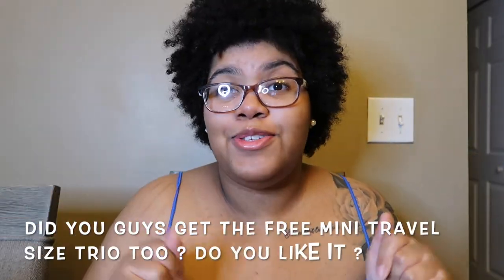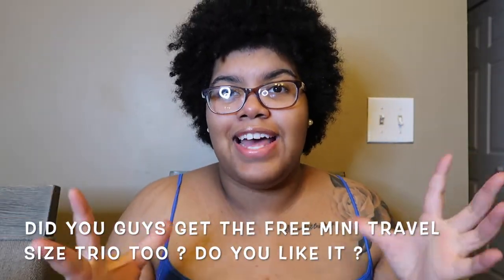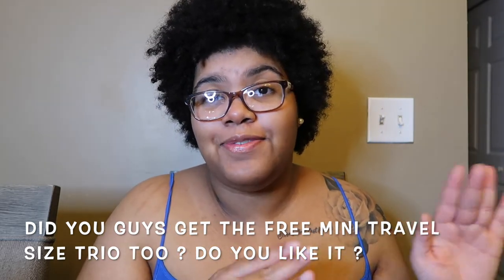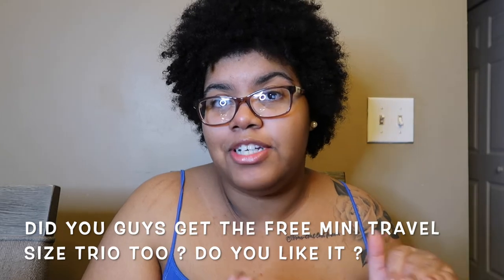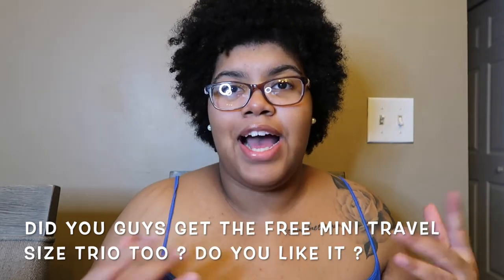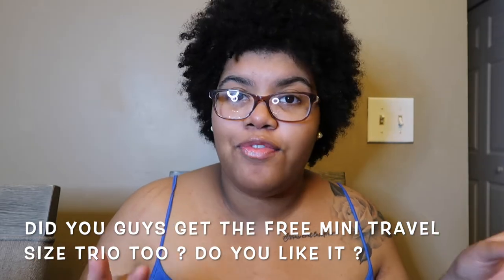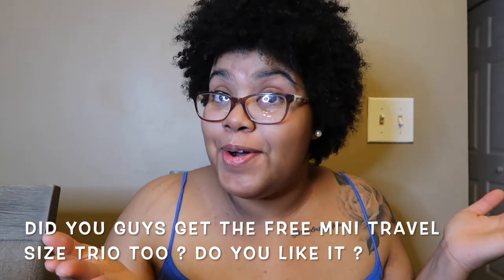It smells super super good. Let me know if you guys ended up getting this free mini item of Sunshine Mimosa. I want to know if you guys like it — are you happy it came back, did you have the old version, is it different? Let me know down in the comments below.